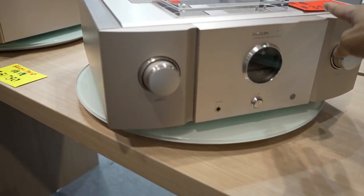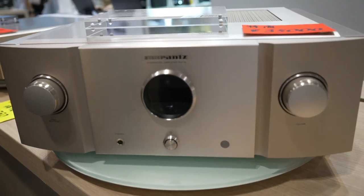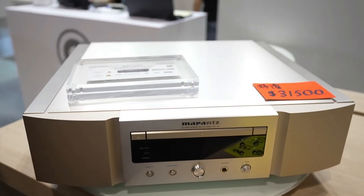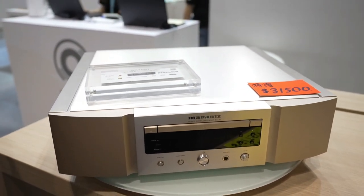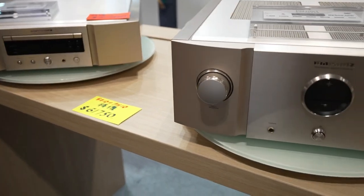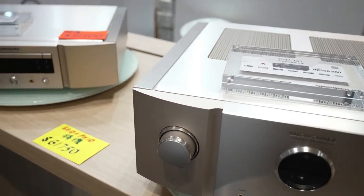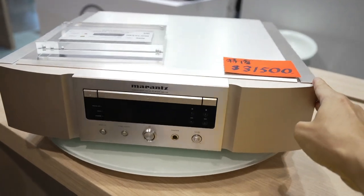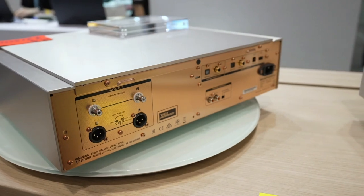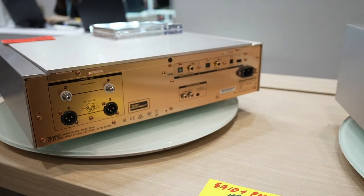This one's like $35,000 — I think it's an integrated amplifier. Check out a package deal here: you get the Marantz CD player with an integrated amplifier for like $62,000 Hong Kong dollars. Check out all these connections at the back — they have digital in and out, balanced output. Pretty cool. All these units are made in Japan.